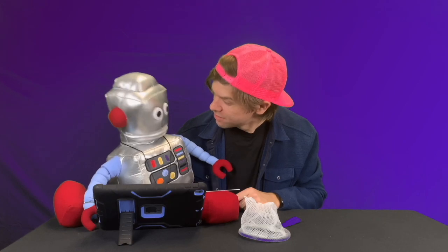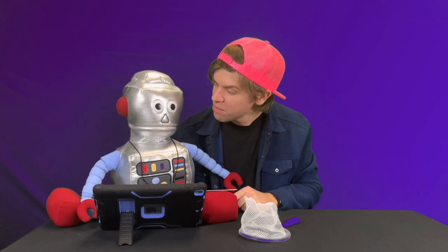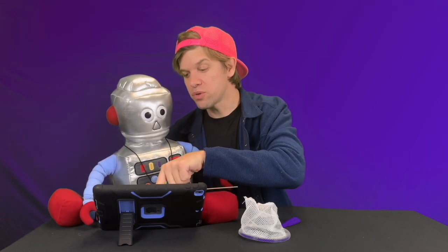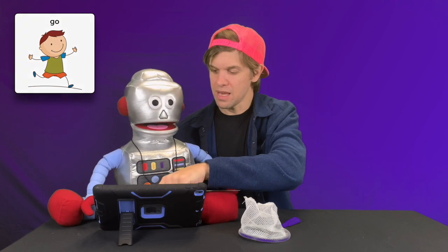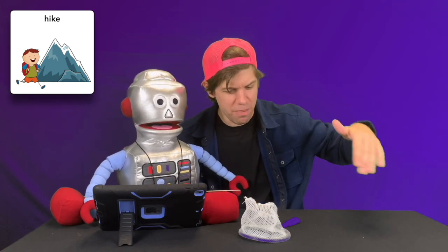Oh hey, it's me Mr. Clay and Robot! Hey Robot, do you want to tell them what we're about to do? Okay, do you mind if I use your device to tell them? Great! So we are going to go on a hike! A hike is when you go walking through the woods, maybe on a path. Do you want to go with us?